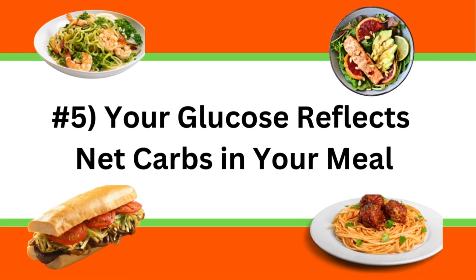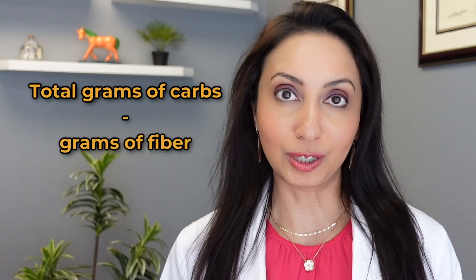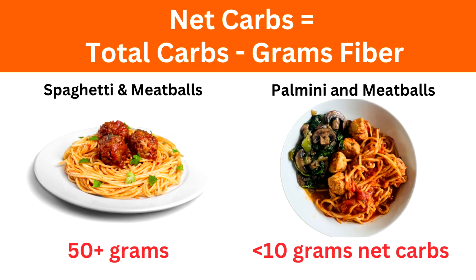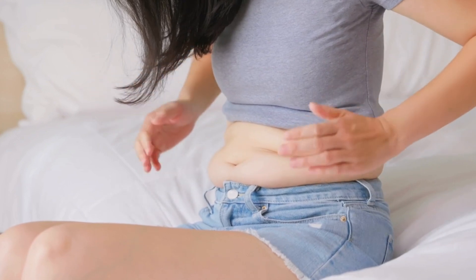Lesson number five is that your glucose reflects net carbs in your meal. Net carbs is the total grams of carbohydrate minus the grams of fiber. Two meals could taste quite similar but be completely different in net carbs. For example, I recently discovered palmini noodles, made from hearts of palm — low in carbs but rich in fiber, a great alternative to traditional pasta. Spaghetti and meatballs at a restaurant has over 50 grams of net carbs and very little fiber, whereas palmini and meatballs has less than 10 grams of net carbs and plenty of fiber. Spaghetti would spike blood glucose to the 180s or 190s, whereas palmini keeps it well under 140. The key to losing belly fat is to reduce your net carbs per day.